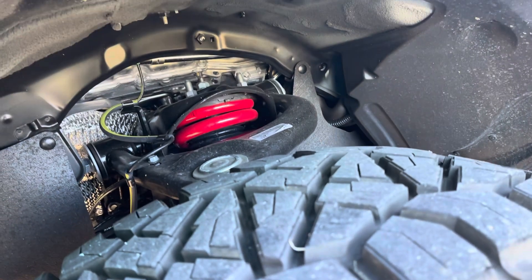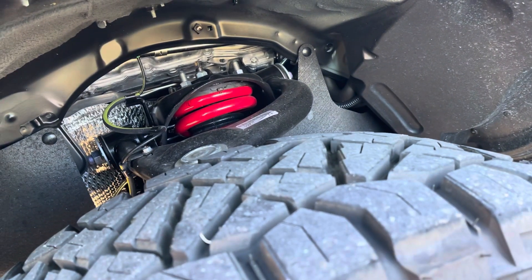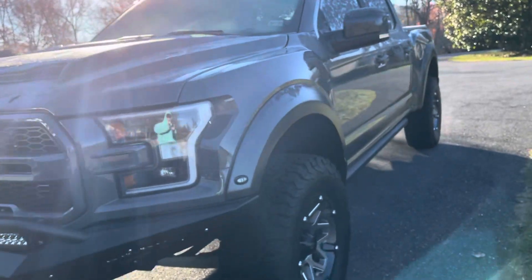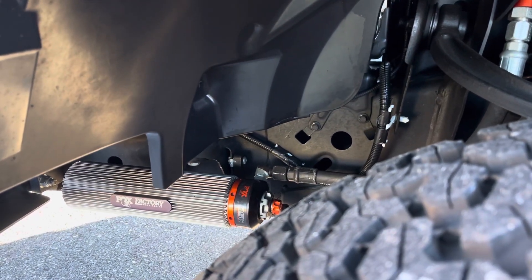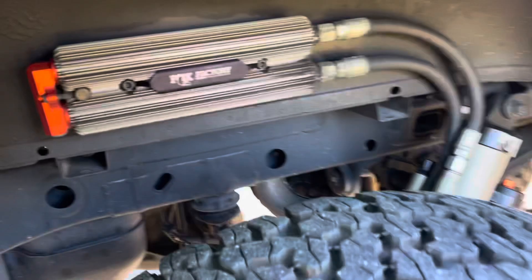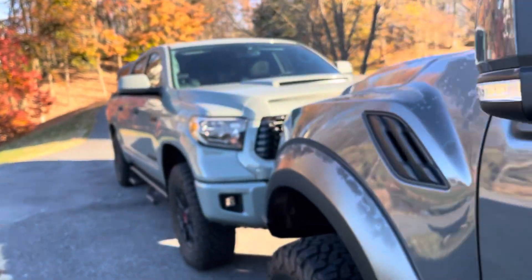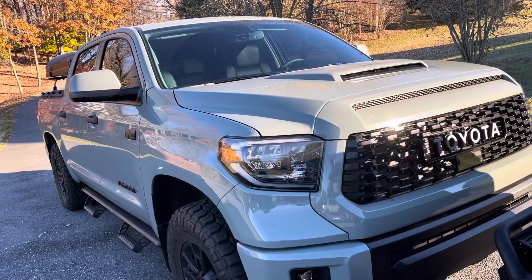Suspension-wise, you've got the Fox TRD-tuned suspension on the TRD Pro here, and I love it. I think this is perfect for anything I would do, unless you are legitimately trying to Baja race your truck through the dunes — then you might want to upgrade to the Fox 3.0 suspension on the Raptor. This is definitely heavy-duty and phenomenal — it just soaks up everything, much more than I would ever throw at it. Both of them are phenomenal in that regard. I've never had a complaint with the stock Fox TRD-tuned suspension on any of the Pro models.